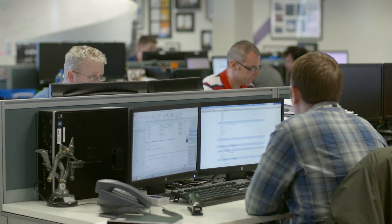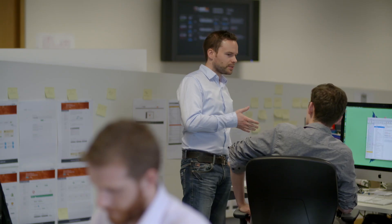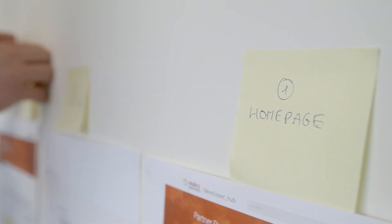In RealX we're using the Scrum methodology, so we have small focus teams — both developers and QAs, business analysts. They work closely with our architecture team to get the high-level designs done, and then they work within two-week sprints to deliver the product to market on time.